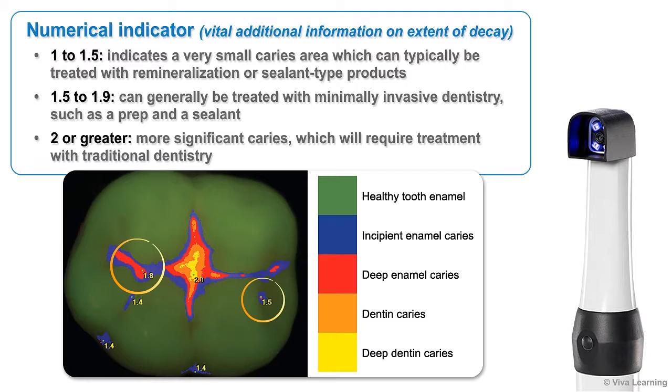Numeric values of 1.5 to 1.9 can generally be treated with minimally invasive dentistry, such as a prep and a sealant. More significant caries, which will require treatment with traditional dentistry, are given a value of 2 or greater.